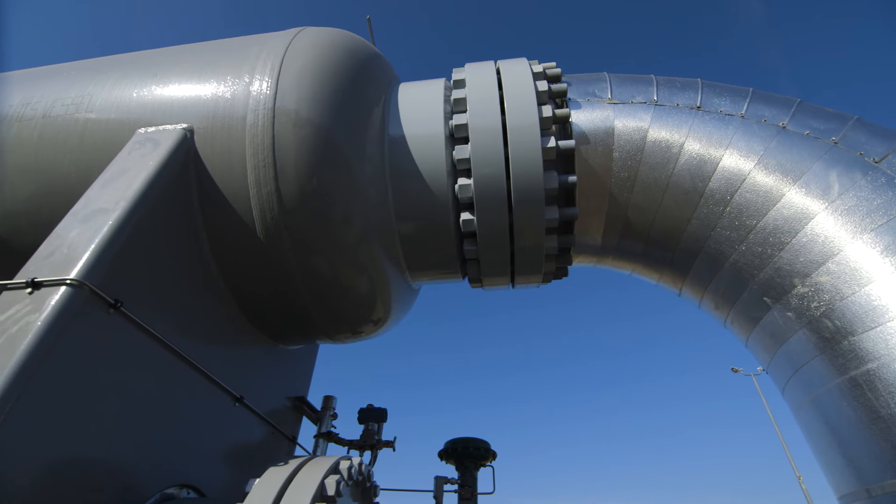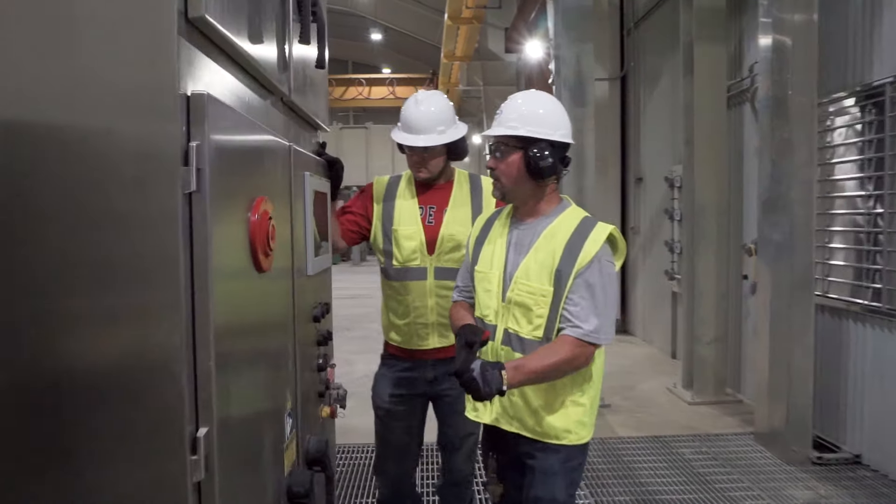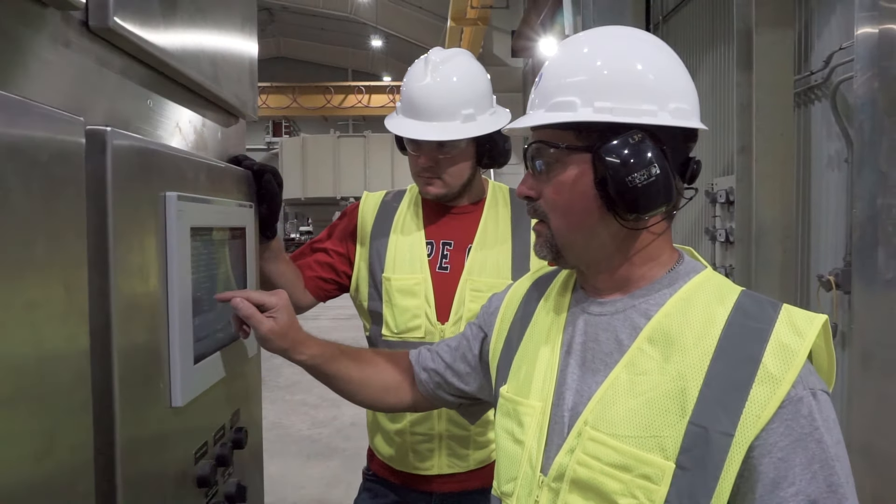This turbine runs off of the natural gas in the pipeline, so the exhaust is clear, odorless, and is regularly monitored to ensure strict adherence to federal and state emission standards.